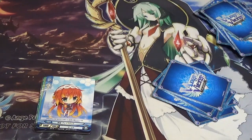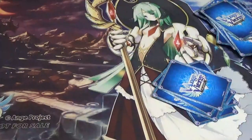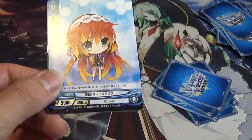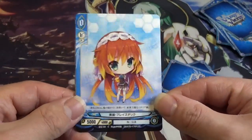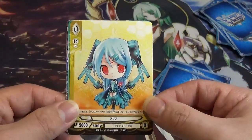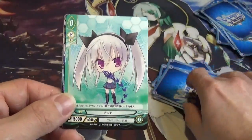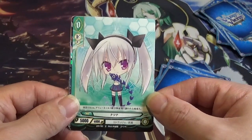Then we have some more Alpha Driver cards — by the way, they're very hard to pull; you get one per box, which is why I needed to pick up so many of them individually. So we got number 101 Misa, then Norn, then Natsuna.